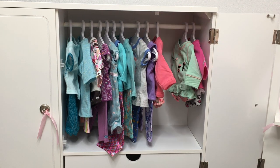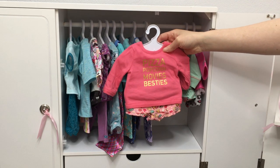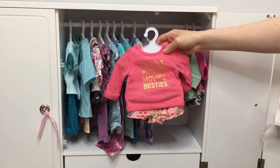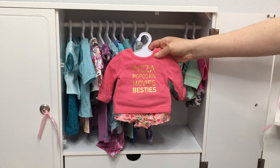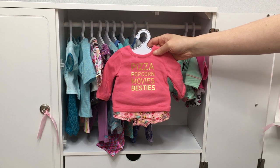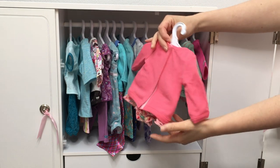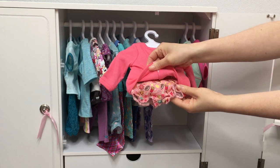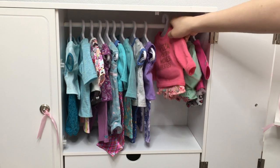Here we have some of my Truly Me PJs that come with shorts. The first one is my newest Truly Me PJs from the latest release. It says "pizza, popcorn, movies, and besties." I think this is so much fun because they had a slumber party theme release, and it matched the sleepover-themed accessories perfectly. If you look at the shorts, they feature different food you'd have at a sleepover, the ruffles are adorable on the shorts, and the gold writing on the shirt matches the theme perfectly.